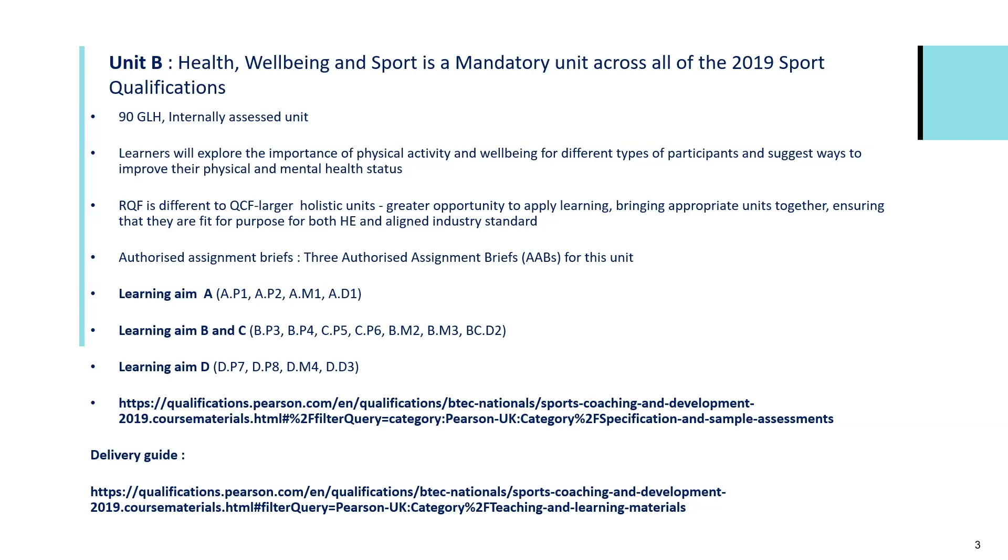Remember that an RQF unit, which this qualification is, is different to the QCF — larger holistic units with increased opportunity to ask our learners to apply their learning to certain scenarios and case studies. It brings together previous iterations of units and ensures the units within this suite of qualifications are fit for purpose for both higher and further education, and also aligned to industry standards. These qualifications were developed very much in alignment with industry, rubber-stamped by industry, and will provide learners with opportunities to progress in employment or onto further and higher education.